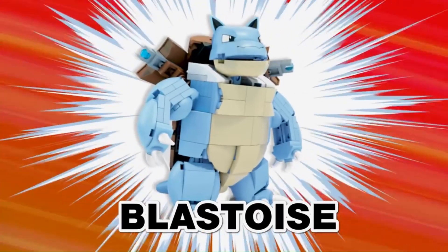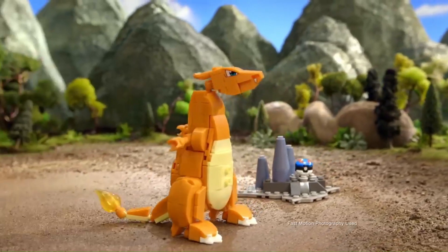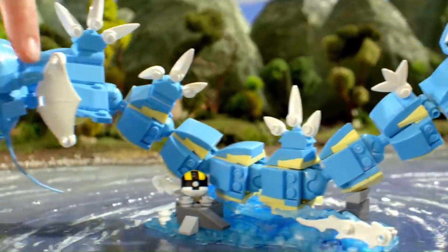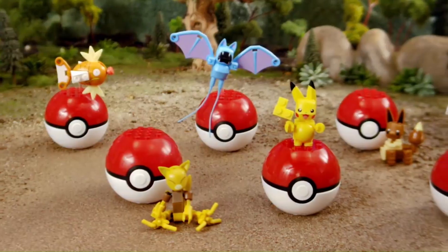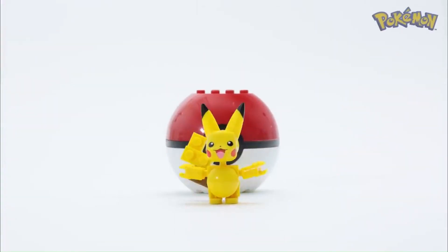Customization and creativity are also central to the line's appeal. Mega Constructs Pokémon sets often include interchangeable parts and accessories, allowing builders to customize their creations. This flexibility encourages creativity, as fans can mix and match components to create unique Pokémon variations or scenes. Additionally, Mega Constructs frequently releases new sets with different themes, providing opportunities for fans to expand their collections and express their creativity in various ways.